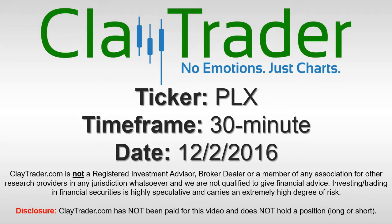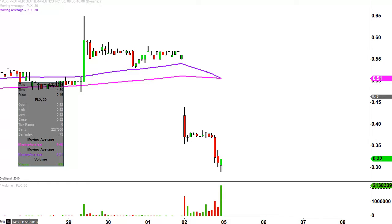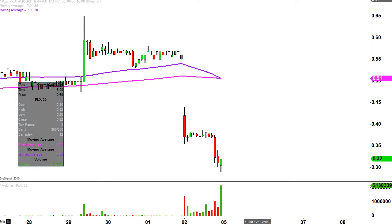Hey, it's ClayTrader, and this will be a video chart on ticker symbol PLX. We will take a look at the 30-minute time frame. What do I mean by 30-minute, in case maybe you're new to charts? Instead of each one of these candlesticks representing one day's worth of price action, which is what you would normally see, each one represents 30 minutes. So this may look like several days worth of time, but it's actually just today's price action broken down into 30-minute time slices. I like this time frame — it does a good job of telling the story of the price and makes mapping out levels of support and resistance a bit easier to see.